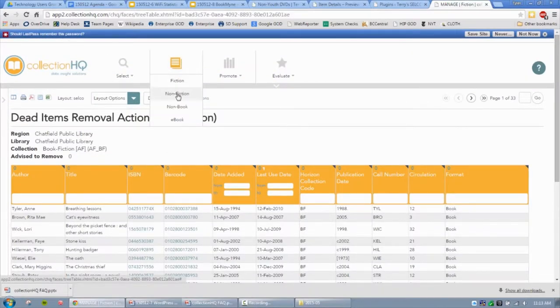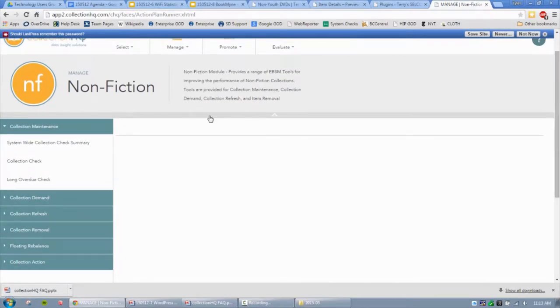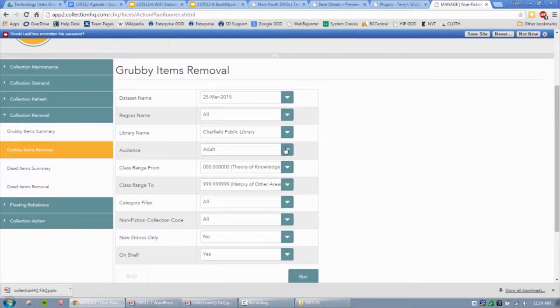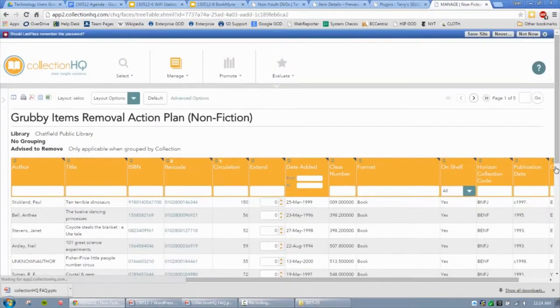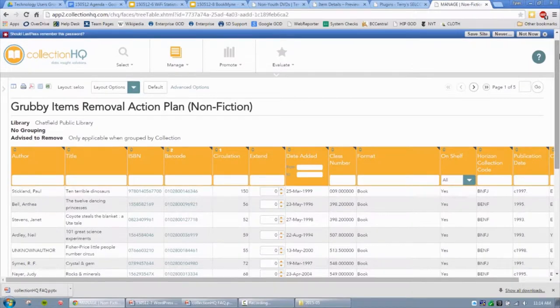Another report is called Grubby Items — things that are dirty, items that have checked out a lot. We're looking at juvenile nonfiction this time. This report shows things that have been searched a lot and might need replacement, look worn, or if it's a DVD, might need to be cleaned. For example, 'Ten Terrible Dinosaurs' has been searched 150 times — very popular. Maybe the corners are starting to tear and you want to replace it. These reports refresh once a month, not live.